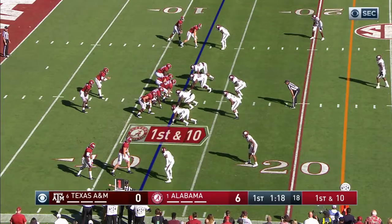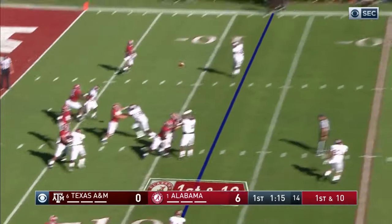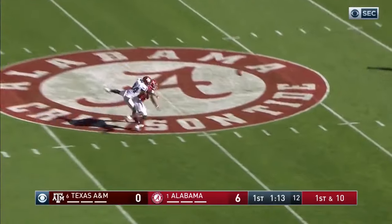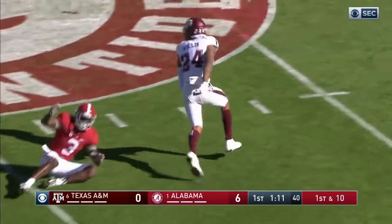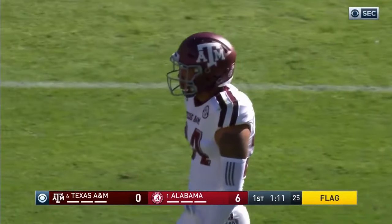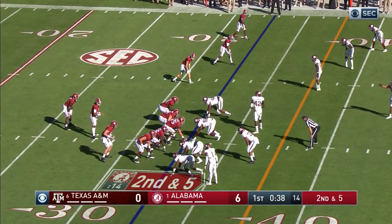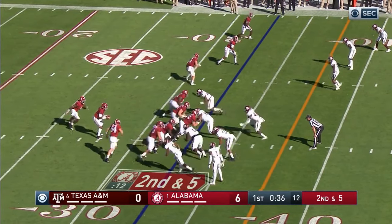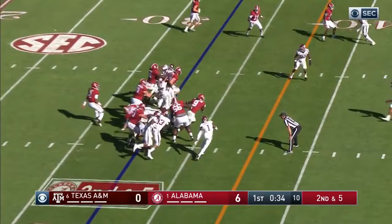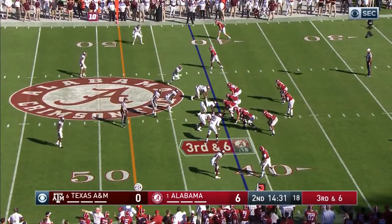First down, 10. Hurts looks deep, goes deep — crossing pattern, incomplete. 50-50 ball and a flag is thrown. Priest Willis. Second down. Hinchicks, number 84, comes to the right side. They come up the middle again. It's Scarborough for the second time. That's where we are right now.